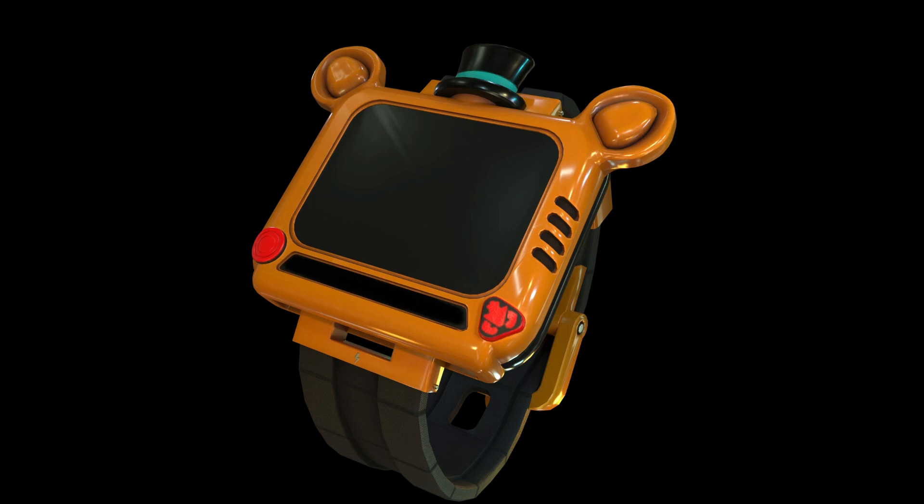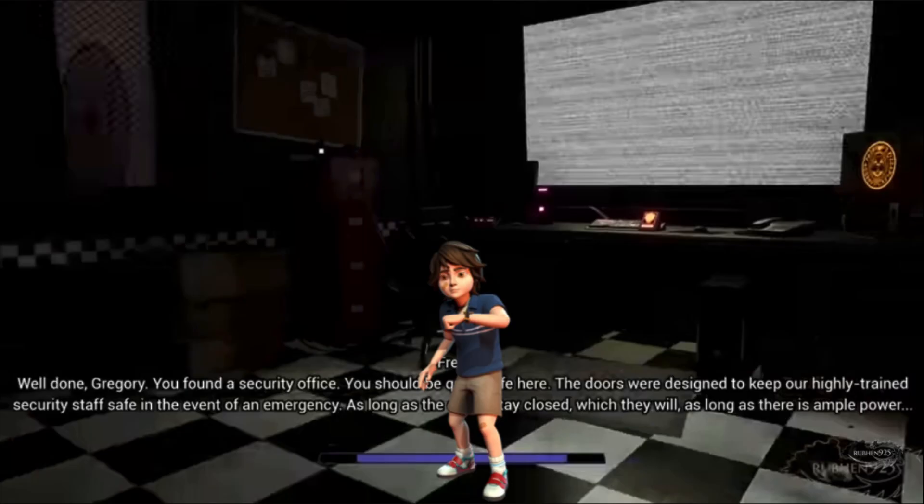As long as the doors stay closed — which they will — as long as there is ample power. Freddie! The power's only 15% and they're pounding on the door! How am I gonna get out of here?